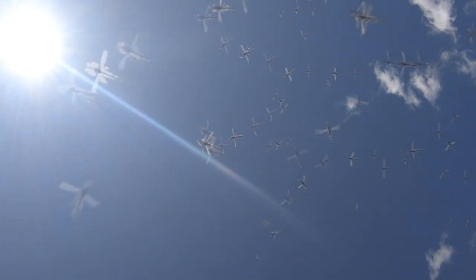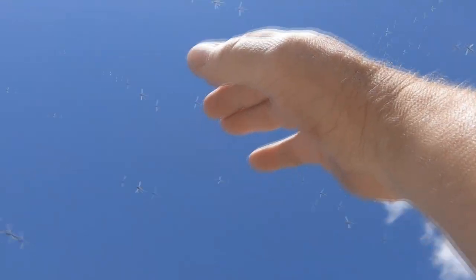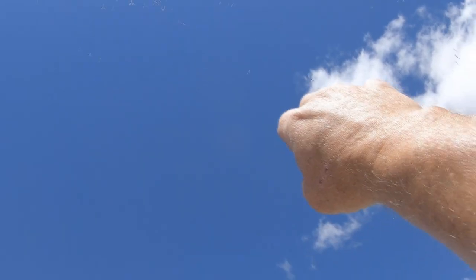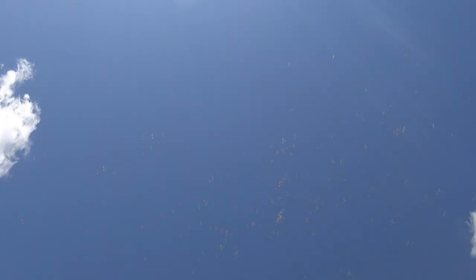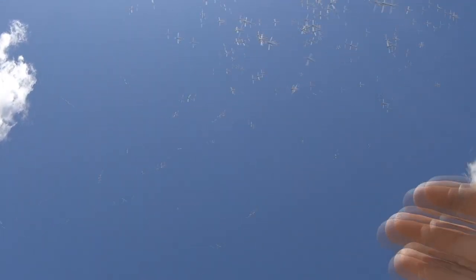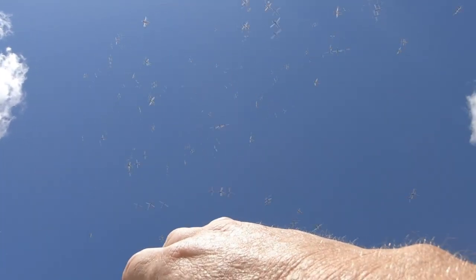I don't know if you can hear them or see them, but right above my head is an enormous swarm of mosquitoes. They're trying to land on me. When I stuck my arm up there — are they landing? They're not landing on me. They touch me and then they leave. And in fact, they avoid my arm.